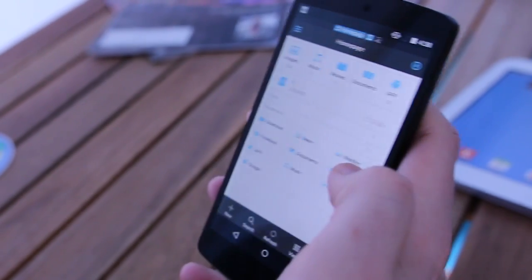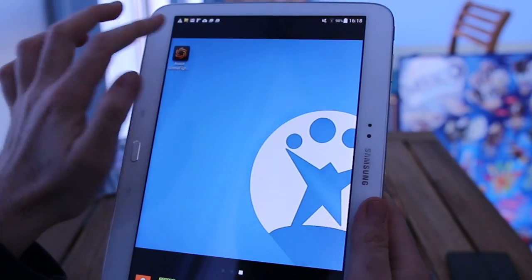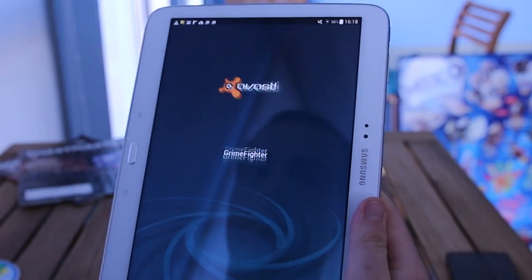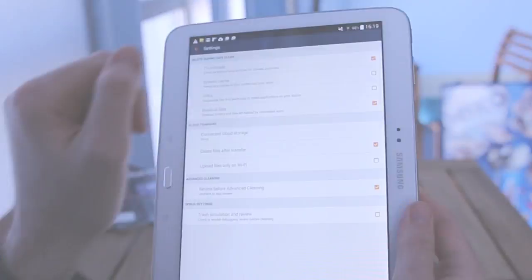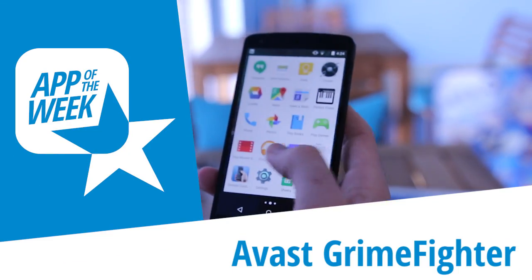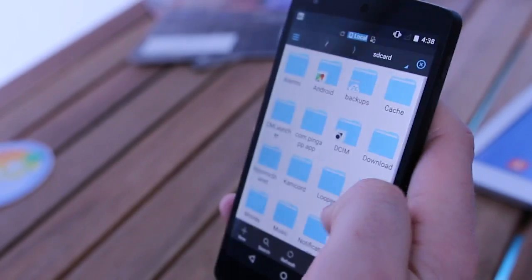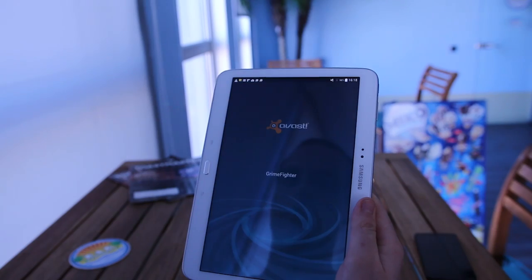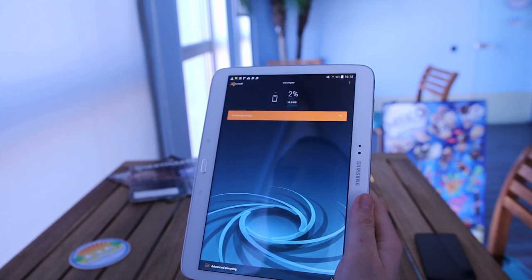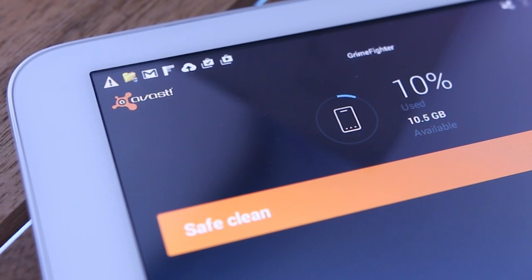Is your Android phone slow and short on disk space? Then we may have the solution. Introducing Avast Grimefighter. Android devices have many advantages, but tend to quickly fill up with junk that slows them down. Avast Grimefighter is the official app of the Windows antivirus program, designed to clean your phone's memory.